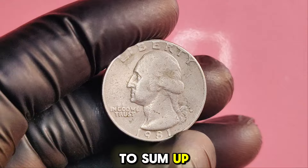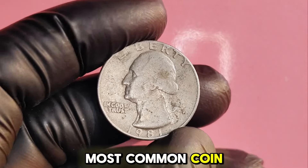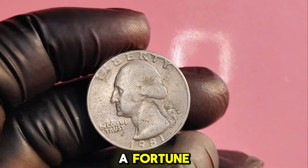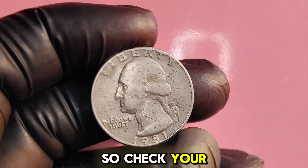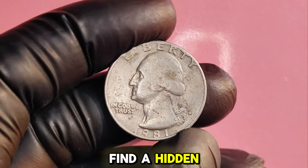To sum up, while the 1981P Washington quarter may not be the most common coin, certain varieties and mint errors can indeed be worth a fortune. So check your change, dig through your coin jars, and you might just find a hidden treasure.